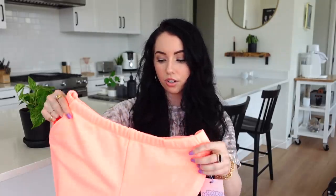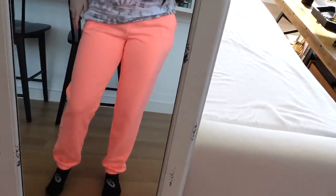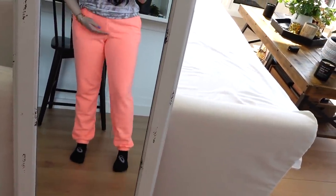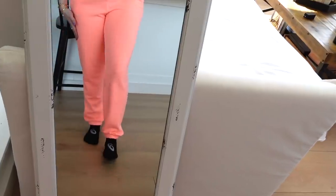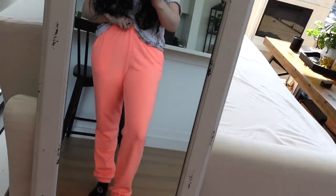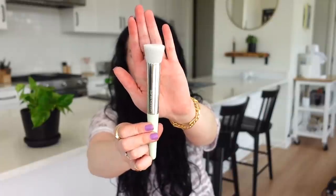I got these neon coral sweatpants from the girls section — I always scope it out since I can fit into a large or extra large, and they have some cute stuff. These were only $15 in size XL. They're terry cloth on the inside so they won't be too hot for spring. However, I'm actually going to return these — the fit is off, kind of like ski pants, and the length runs long. Love the color, but they're not flattering.